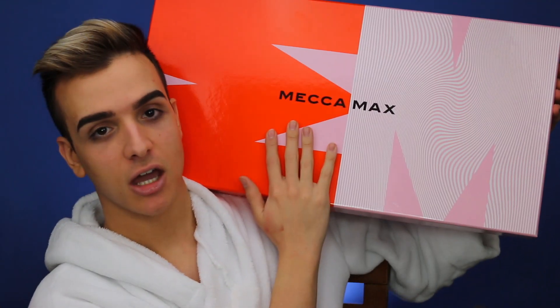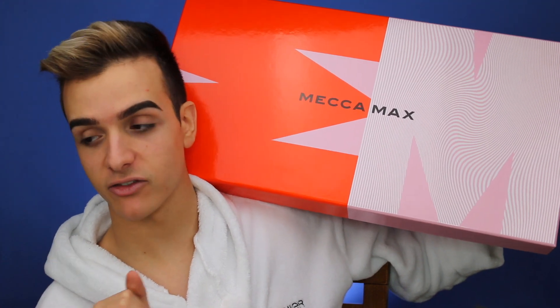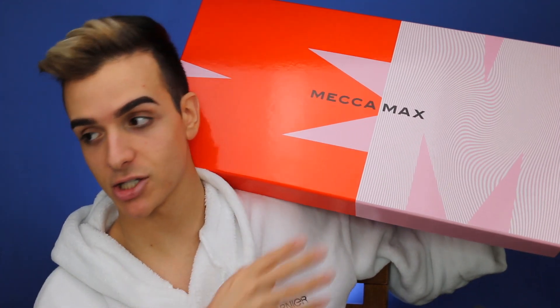Hey guys, welcome back. So today I'm going to be doing a first impressions video. I was just sent this absolutely ginormous package from Mecca. This is my first ever PR package from Mecca, so this is very exciting for me. Also, shout out to Garnier for this rope, thank you so much. Mecca Maxima here in Australia is almost like another Sephora in the US, just to get some reference.